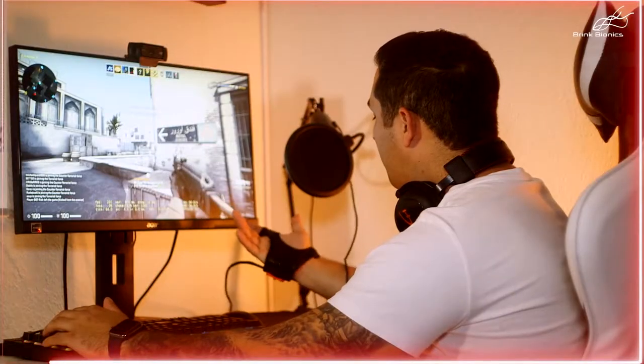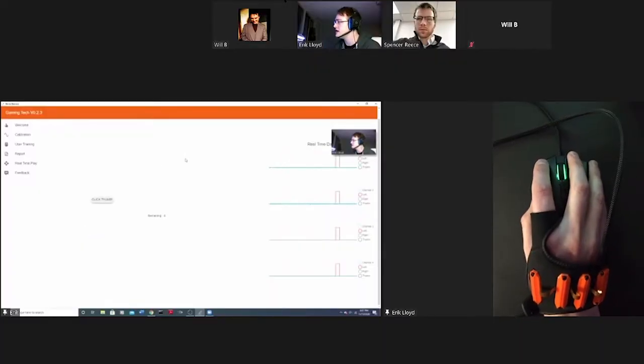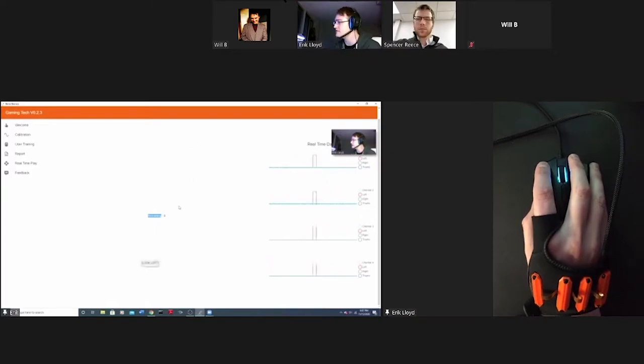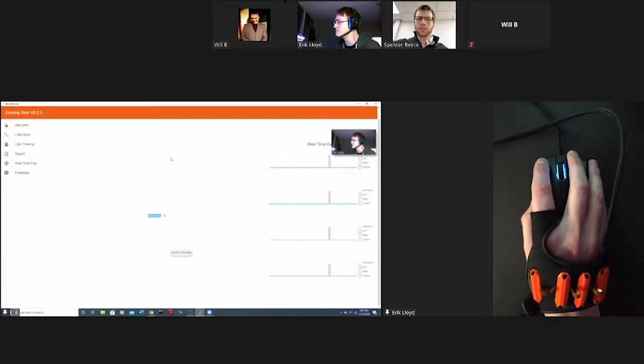Brink Bionics has developed their own machine learning AI to make a neural model based on the user's personal nervous system. This is what Eric taught me as he brought up his own model to demonstrate. He then clicked several times, showing the milliseconds difference between when his finger clicked the mouse compared to when the four muscle sensor modules on the Impulse tracked his electrical signals.